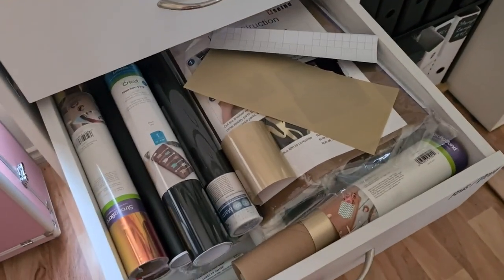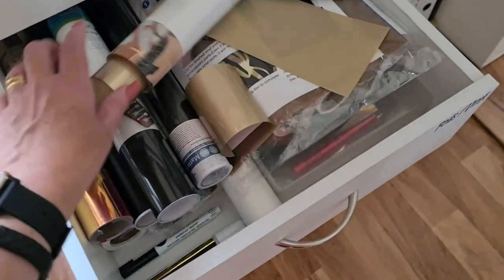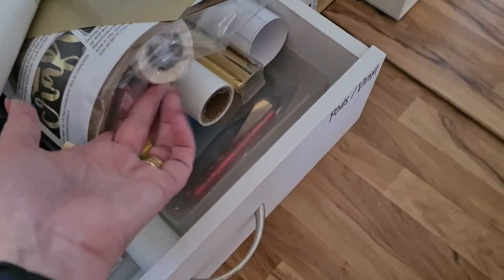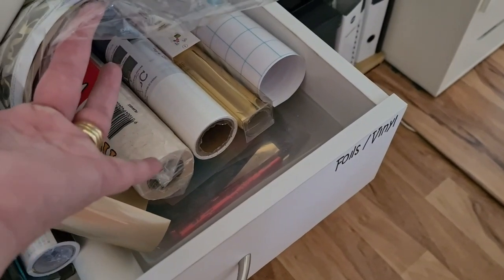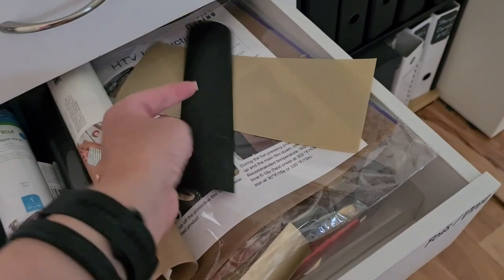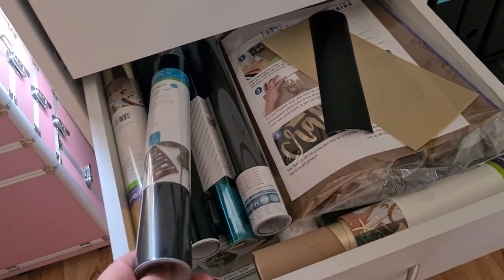The next one down has foils and vinyls. It's pretty full but it also has little boxes under there with foil scraps, and it also has wax paper, waxed grease-proof paper, things like that. It's a bit of a mess, let's be honest, but I don't use it very often.